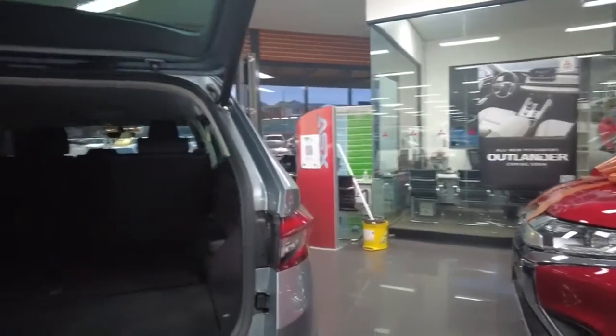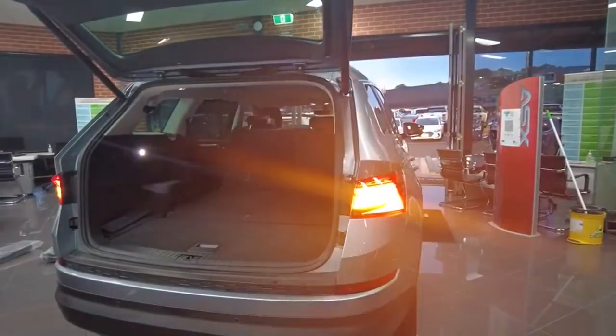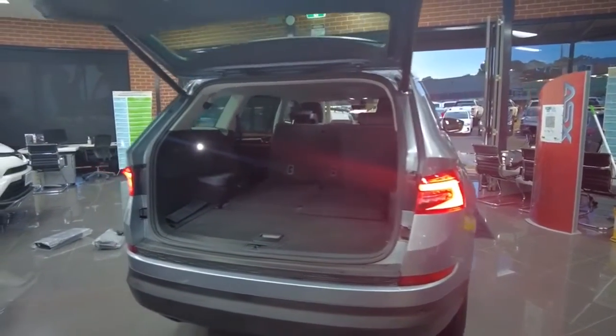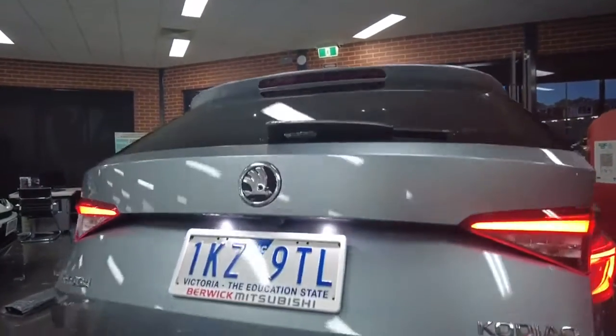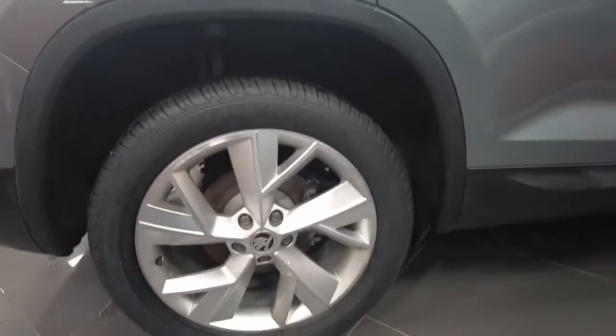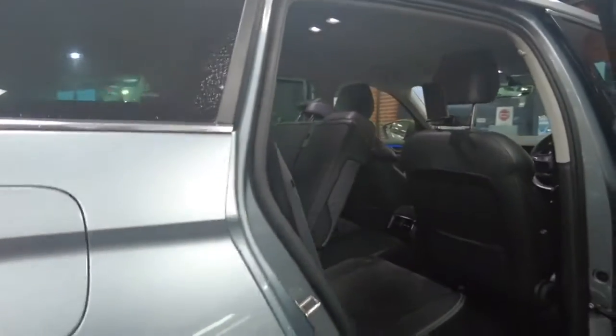Let's close the boot — it closes with the key as well. We do have reverse parking sensors and a reverse camera in this car. The reverse camera is very neatly tucked away. Coming around to the third rim, it's in very good condition — no gutter rash or anything like that. The fuel cap is on the right-hand side, which isn't massively common, but makes it easier to refuel at petrol stations.